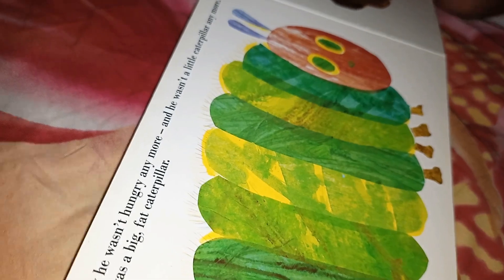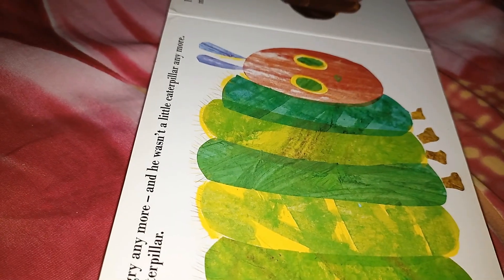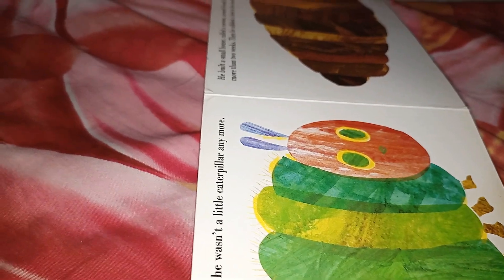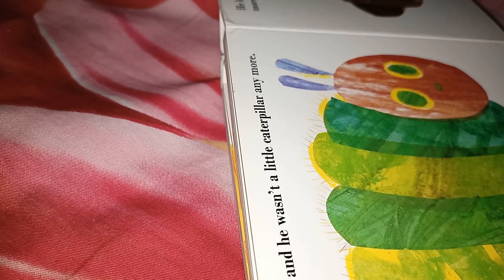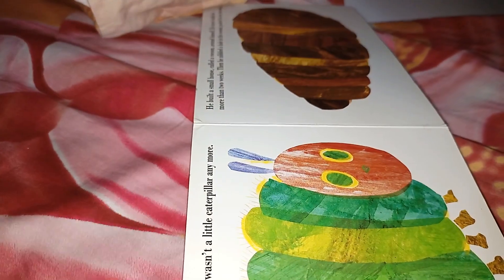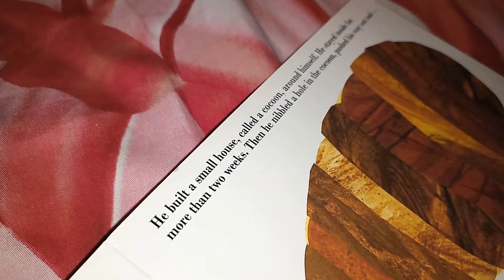He wasn't hungry anymore. He wasn't a little caterpillar anymore. He was a big fat caterpillar. He built a small house called a cocoon around himself.